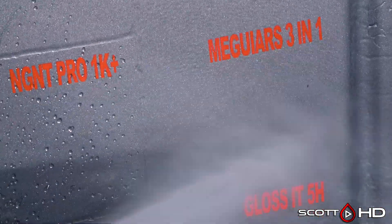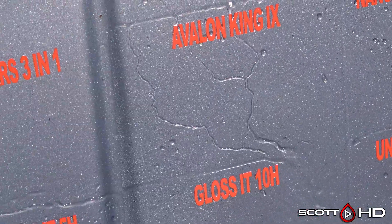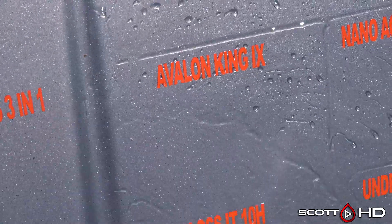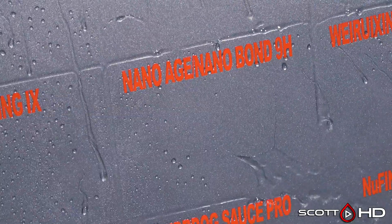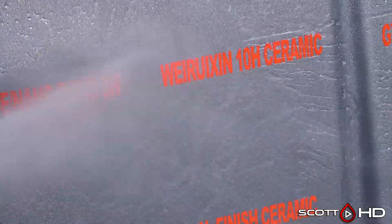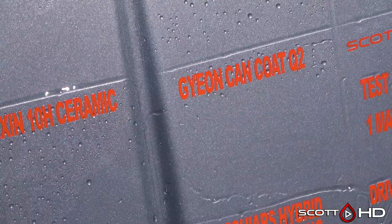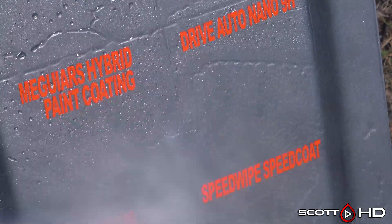McGuire's 3-in-1 Wax — we got 30 days out of that one. Avalon King looks like it's doing okay, not quite as hydrophobic as it once was. Next to Nano Bond, which seems to be much more hydrophobic when you compare them side by side. Warisian 10H Ceramic from Amazon looks like it's doing just fine as well — shows a little bit of degradation but overall not bad. Gyeon Can Coat Q2 looks like it's starting to get to the weak point — not quite there but pretty close.